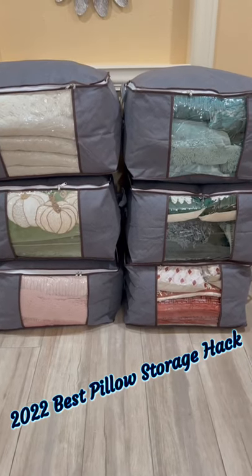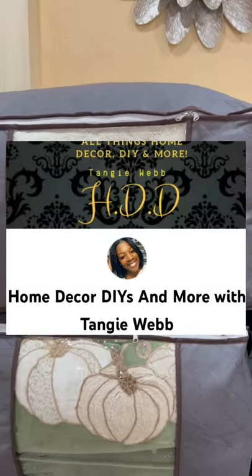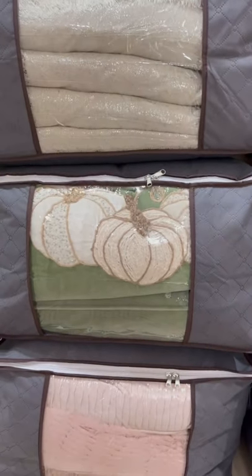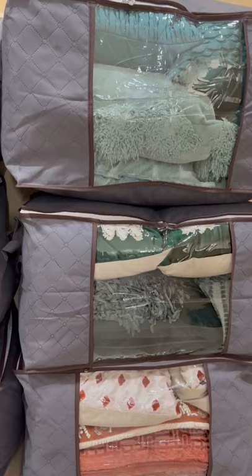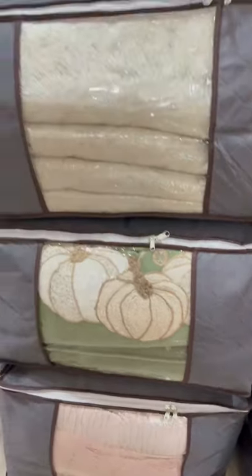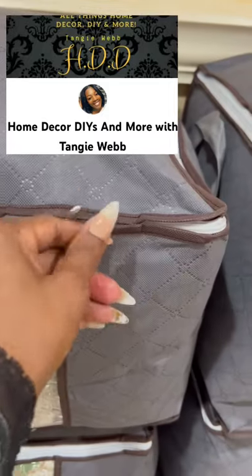2022 best pillow storage hack! First, I have to give credit where credit is due — to my girl Tangy Webb at Home Decor DIY and More. Tangy featured these storage bags in a video and she saved the day. This is my all-time favorite storage solution for 2022. To find out more about these storage bags, head over to her channel — I'm gonna put her information right here in this video, so be sure to click that link and order these bags.